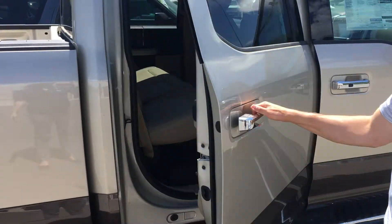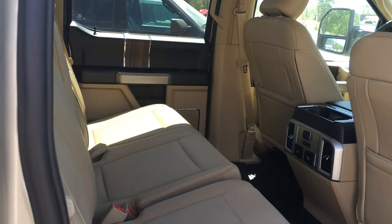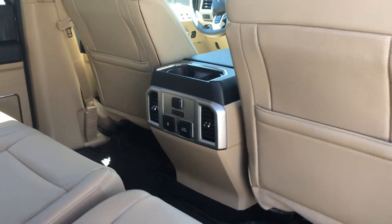And in the back, if you've got dogs, kids, anything, then you won't be afraid to put them in there because you can just wipe off all the mess that they spill, or the dog fur — just wipe it right off, which is just awesome.